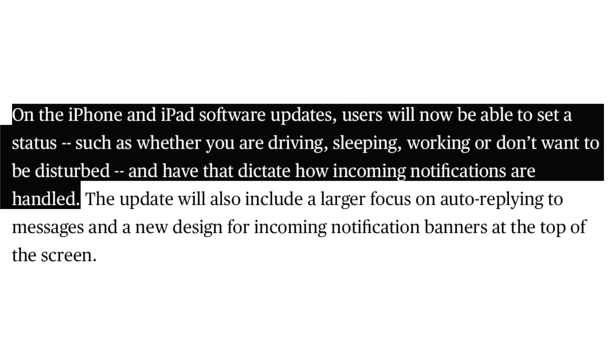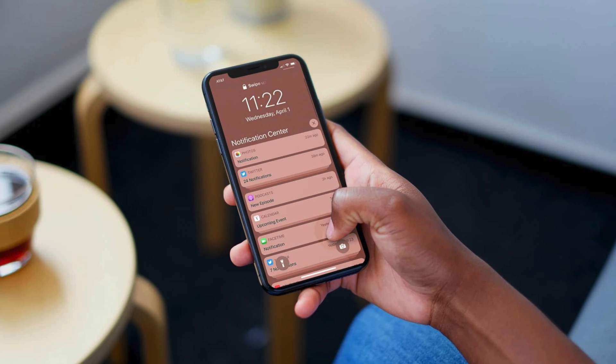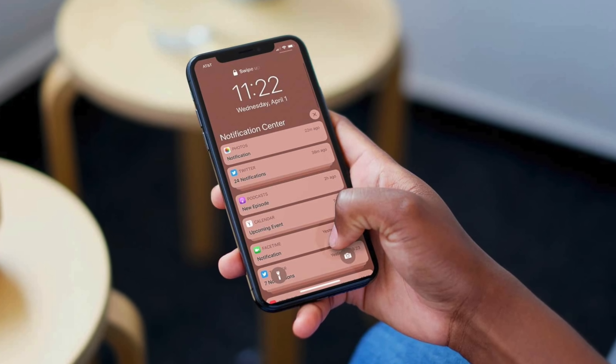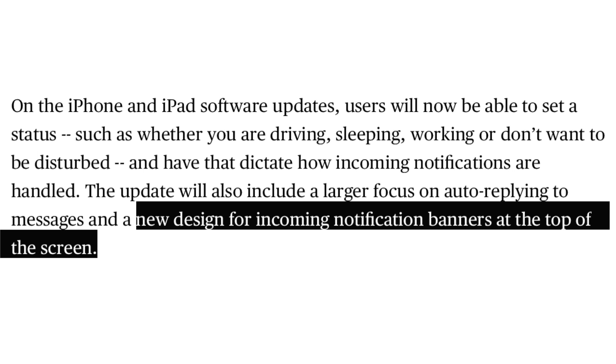The next thing Mark Gurman mentions is notification profiles. This lets you control your notification preferences during certain situations in the day — for example, when you're sleeping, walking, or studying. When you're at work, you obviously want to see work email notifications and probably nothing else, and you can set that on your iPhone. Overall, this is a pretty cool feature. Mark Gurman also mentions that we could see a revamped notification banner, though it's pretty vague so we have no idea what to expect.